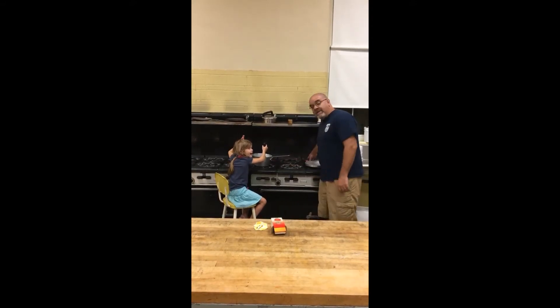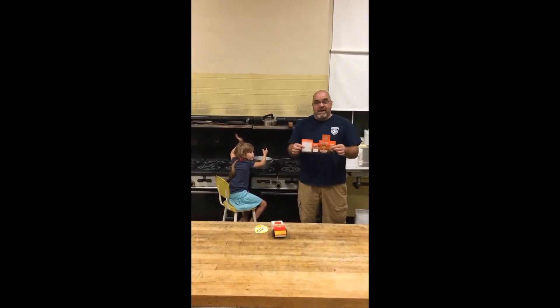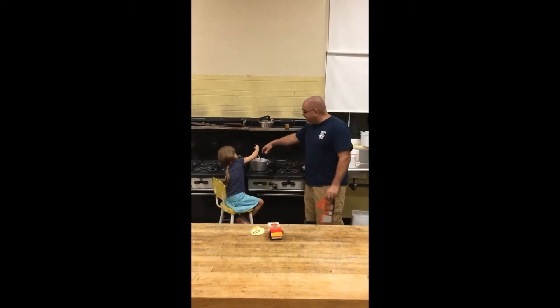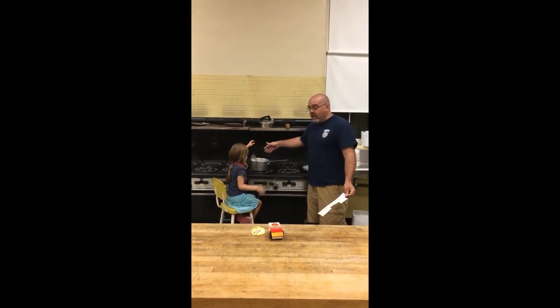If you were here last year, each of you got a box of baking soda with one of these stickers. That's the easiest way to put out a cooking fire — have your mom or dad pour baking soda over the food and the fire goes out.